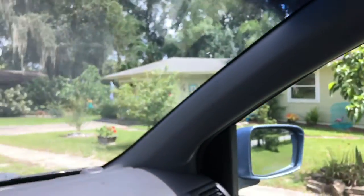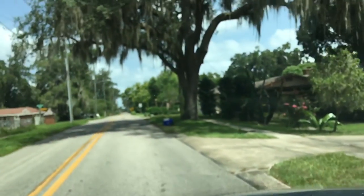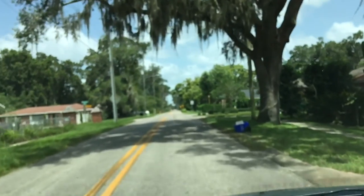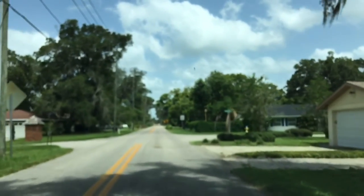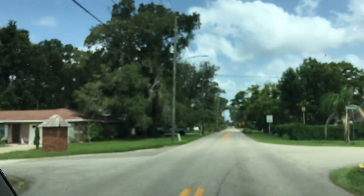Great job — you couldn't even see down this road before, and look, it's just about all clear. There's just a little bit of debris there, but it's passable and cleared out. And all of our junk is all picked up too.